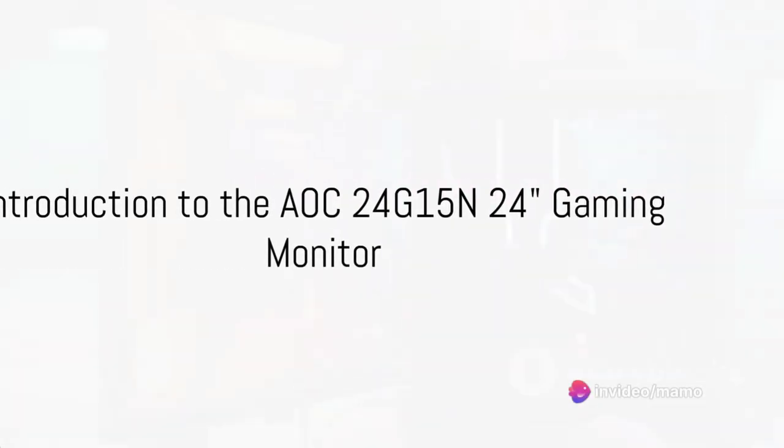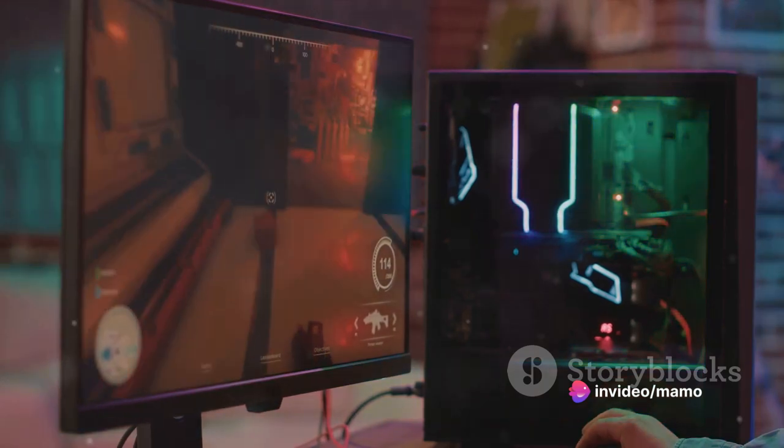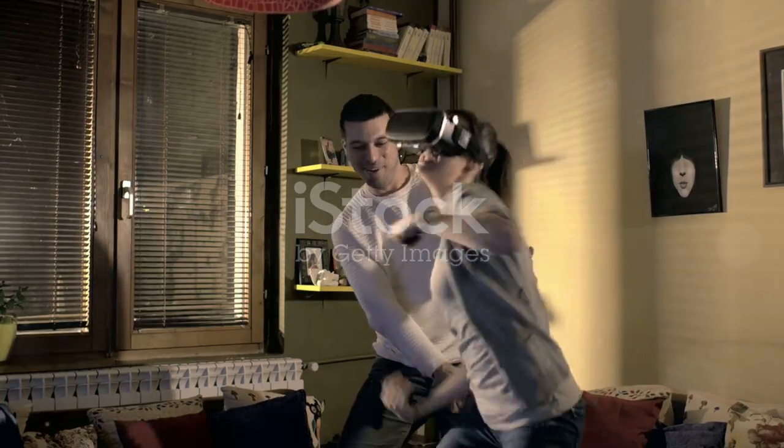Welcome to the realm of immersive gaming, where the AOC24G15N 24-inch gaming monitor reigns supreme. This is not just a monitor — it's the gateway to your gaming universe.